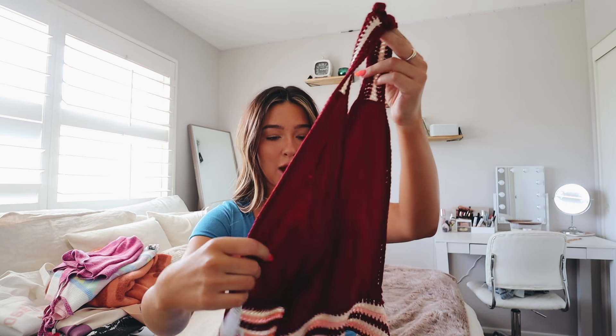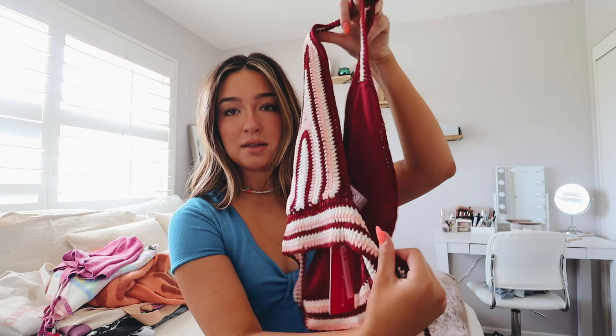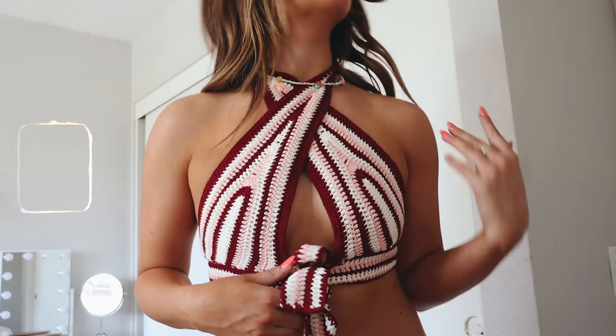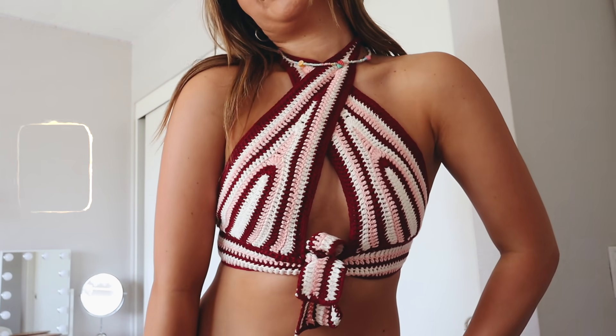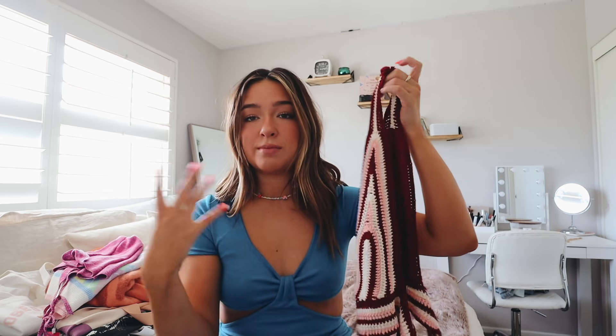The next piece is this halter top. I haven't tried it on yet — I think you wrap it this way and tie it right here. It's so groovy and fun for the summer. Knitting and crochet is very in for summer, which we all love. It's this really nice maroon color with soft baby pink and white. I just get groovy vibes from it. I got a size eight or small.